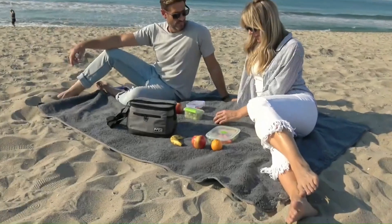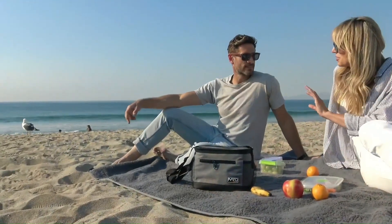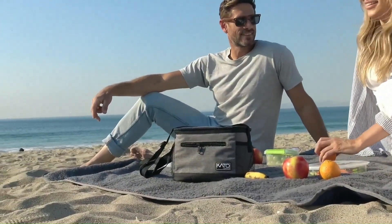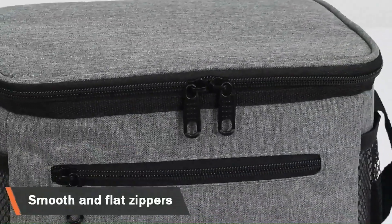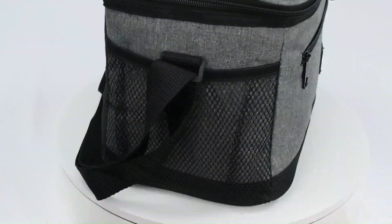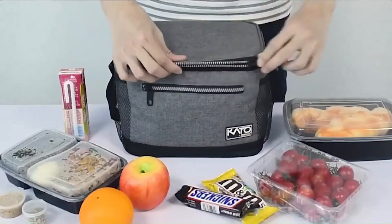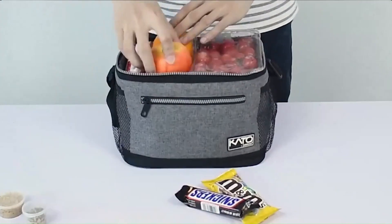Number 5. Tyrinia Insulated Lunch Bag. The Tyrinia Insulated Lunch Bag is a versatile and practical solution for carrying your meals on the go while keeping them fresh and at the desired temperature. Its key feature is its superior insulation, comprising thick foam padding and a food-grade aluminum foil lining, which effectively maintains the temperature of your food for hours. Whether you're packing hot soups, cold salads, or room-temperature snacks, this lunch bag ensures that your meals stay fresh and delicious until it's time to eat.